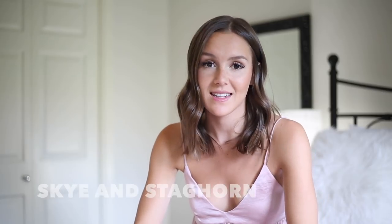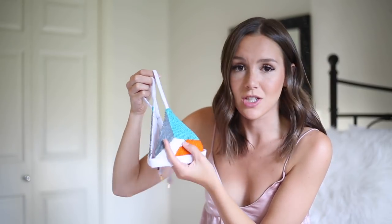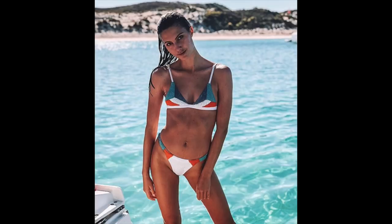The next brand I want to talk about is Sky and Staghorn — if I had to pick one favorite bikini company it would probably be this one. I wore them throughout all of Australia and I have so many of their swimwear. I always recommend them to friends. The first piece I want to show is this beaded triangle top — it's so pretty and actually beaded, with matching bottoms that have beads on the hips. I've never seen anything like it.